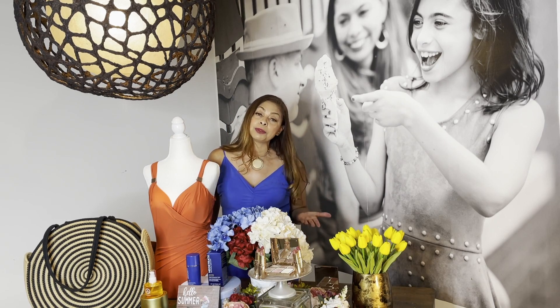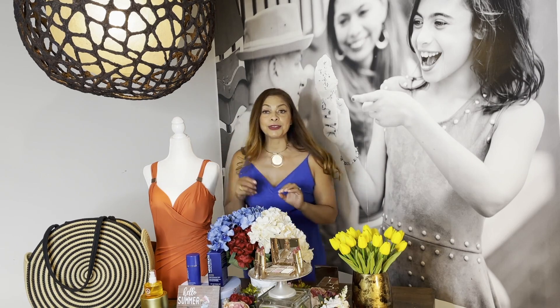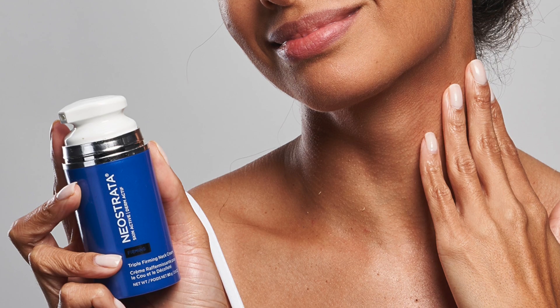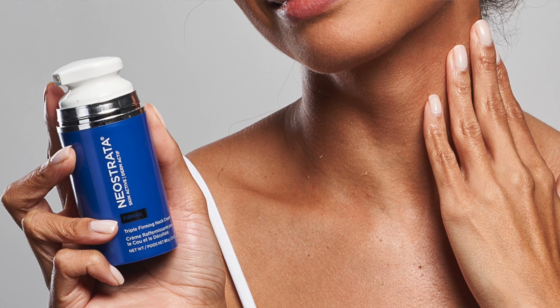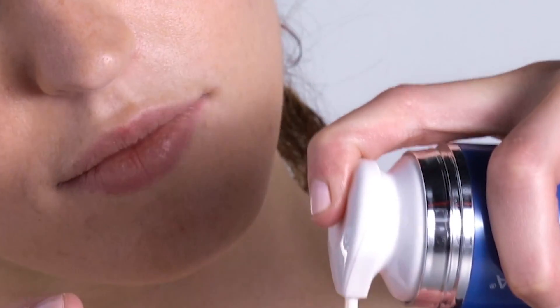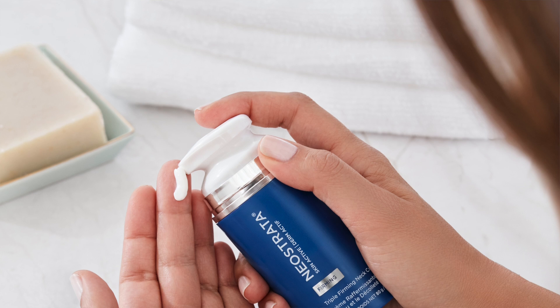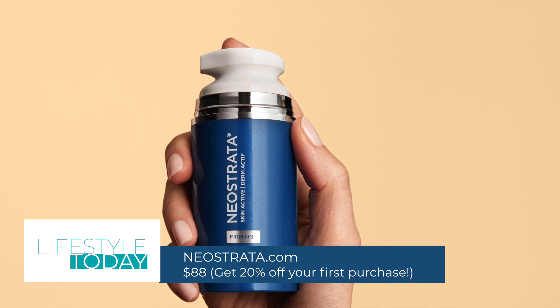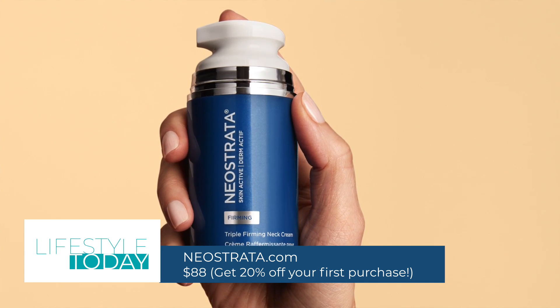Skincare is so important, but so many times we focus on the face and we forget about our neck and our décolletage. Let me introduce you to the customer favorite, award-winning Triple Neck Firming Neostrata. It's clinically proven to visibly improve sagging skin, wrinkles, and discoloration. This cream has potent anti-aging ingredients that visibly firm and smooth texture, leaving you an even tone. You can get Neostrata at neostrata.com for $88 and take advantage of a 20% discount on your first purchase.